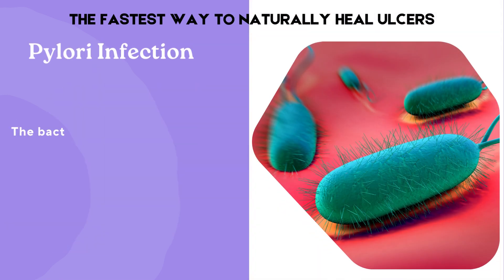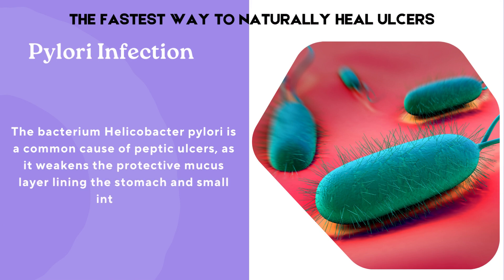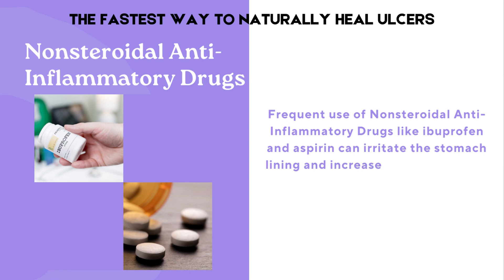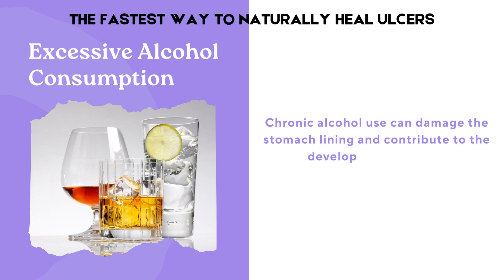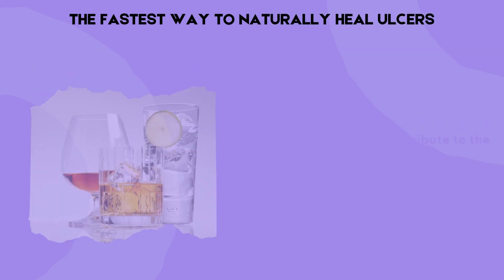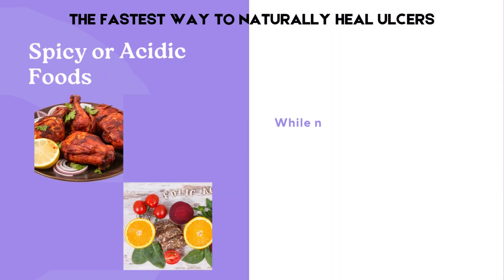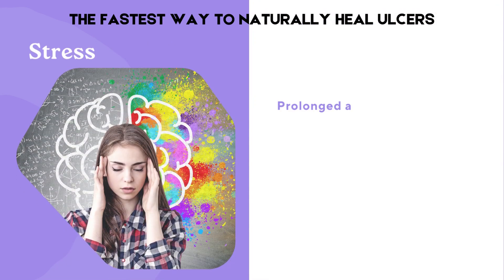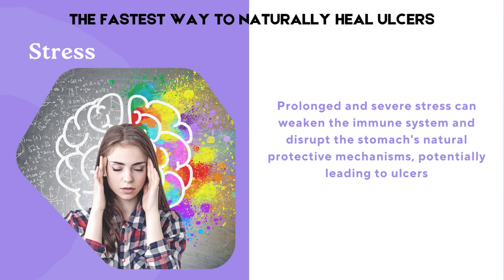The bacterium Helicobacter pylori is a common cause of peptic ulcers, as it weakens the protective mucus layer lining the stomach and small intestine. Frequent use of non-steroidal anti-inflammatory drugs like ibuprofen and aspirin can irritate the stomach lining and increase the risk of ulcers. Chronic alcohol use can damage the stomach lining and contribute to the development of ulcers. Smoking can slow down the healing of ulcers and make them more likely to recur. While not a direct cause, spicy or acidic foods can exacerbate ulcer symptoms and discomfort. Prolonged and severe stress can weaken the immune system and disrupt the stomach's natural protective mechanisms, potentially leading to ulcers.